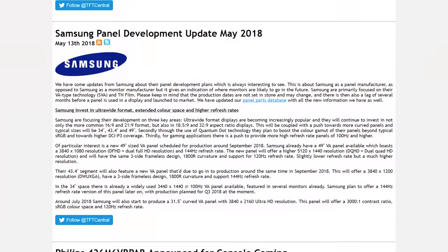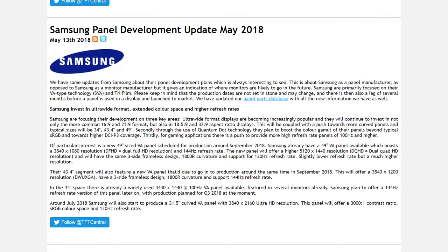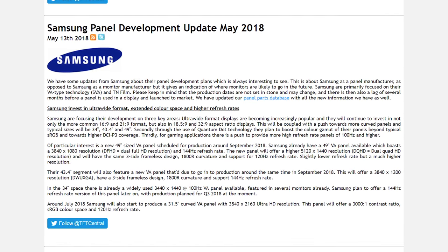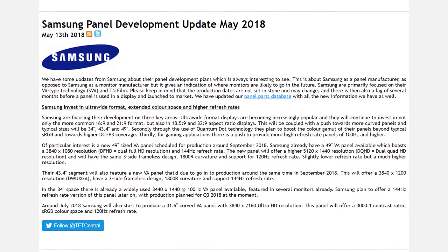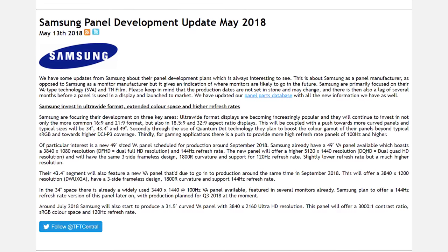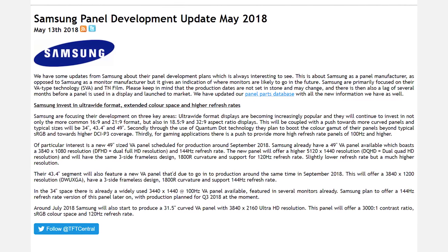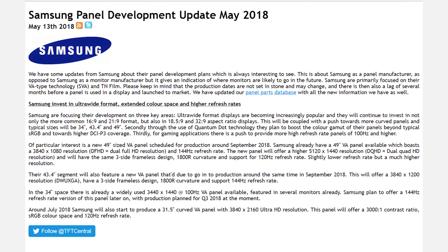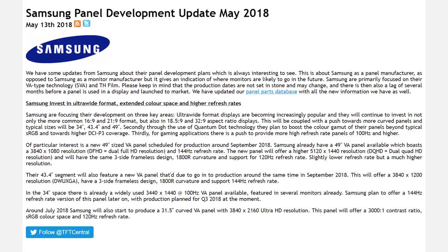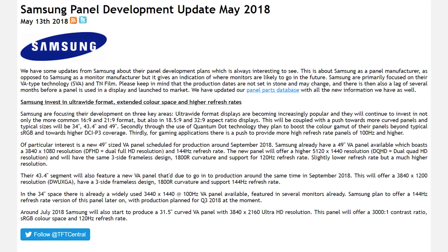Samsung is apparently working on a bunch of new monitors with next-gen displays. They have a stupidly wide 49-inch 5120x1440 VA panel in the works pushing up to 120Hz, which should be a higher-end option than their current 49-inch 32:9 ultra-wide with a 3840x1080 resolution. There's also a 43-inch VA panel with a 3840x1200 resolution and 144Hz refresh in the works, a new 3440x1440 VA panel with 144Hz slated for Q3 2018, and a 31.5-inch curved 4K 120Hz VA panel ready in July. So a lot of cool new stuff coming from Samsung's monitor lineup.